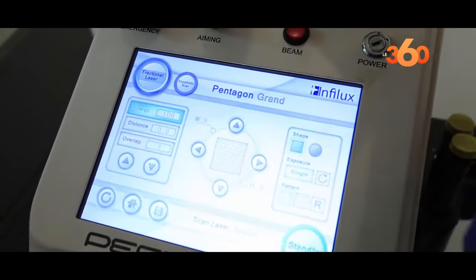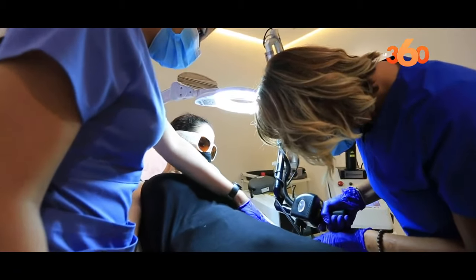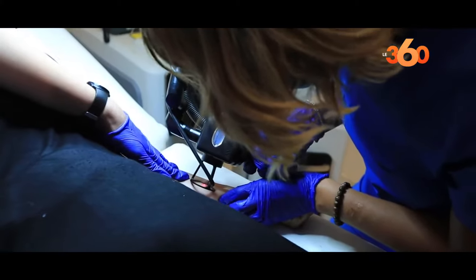We also have the fractional CO2 laser. This laser is very well known to treat acne scars, dilated pores, and also scars from burns or aggression.